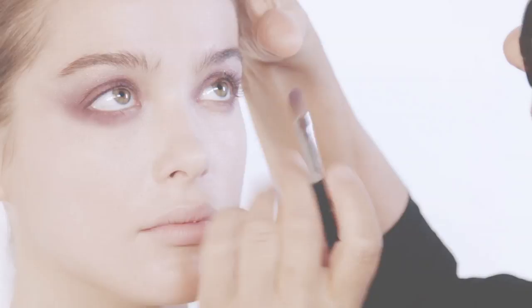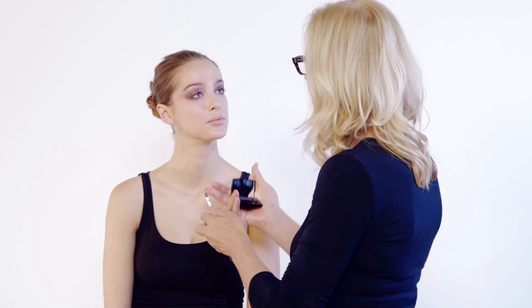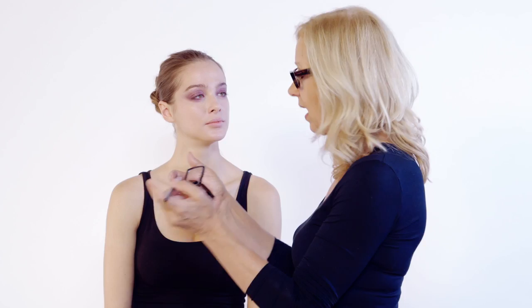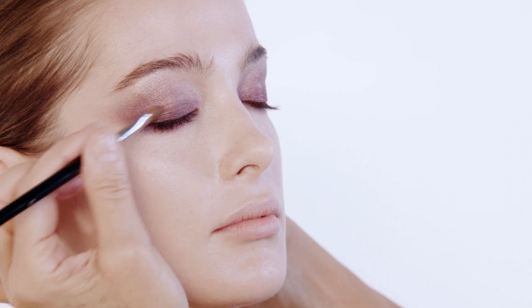Now I'm moving on to another color. The color I'm picking up now is a very dark purple — it's got more black in it, but it still has a purple base. It's called Pulsin. I'm going along with my favorite little brush, going through here, taking this on the roots of the lashes. You can really see the smokiness building up now.